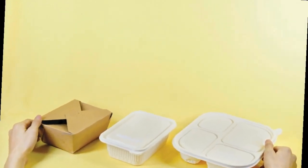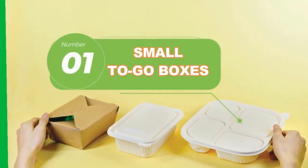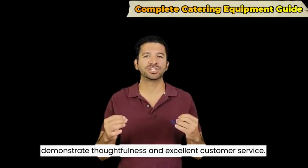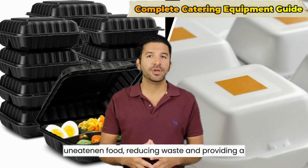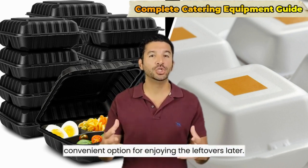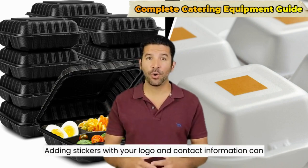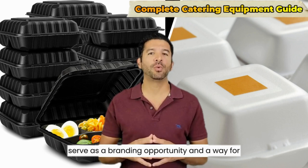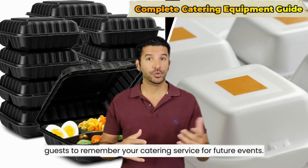Number one: small to-go boxes. Providing small to-go boxes for leftover food demonstrates thoughtfulness and excellent customer service. It allows guests to take home any uneaten food, reducing waste and providing a convenient option for enjoying the leftovers later. Adding stickers with your logo and contact information can serve as a branding opportunity and a way for guests to remember your catering service for future events.